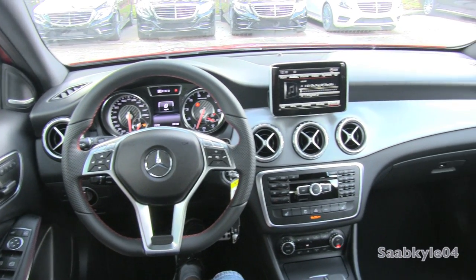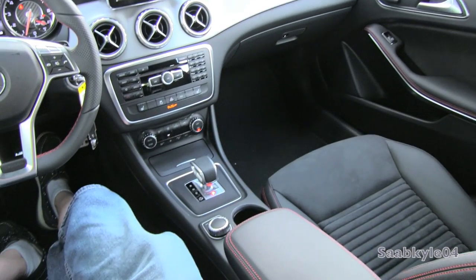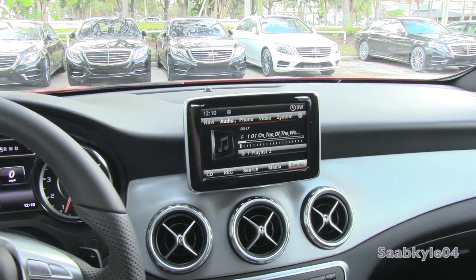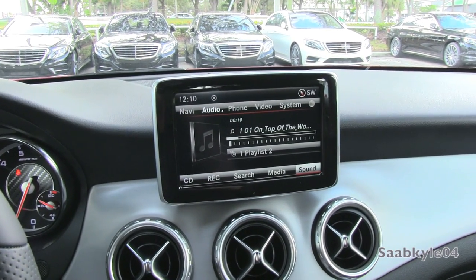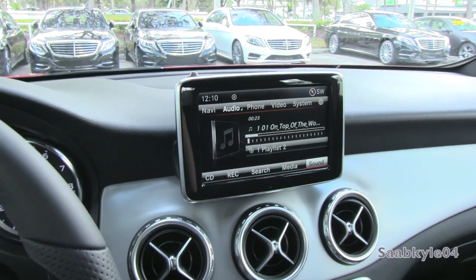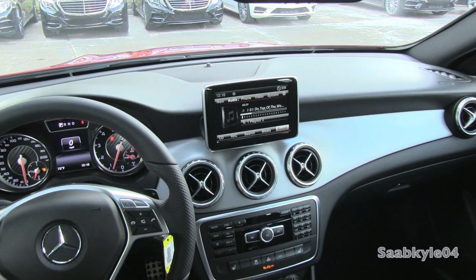This GLA features the optional Harman Kardon Logic 7 digital audio system putting out 450 watts with Dolby Digital 5.1 channel surround sound and dynamic volume control. All of the media features are routed through the Mercedes COMAND infotainment system, composed of a floating 7-inch high-resolution LCD display wrapped in satin silver and high-gloss black trim.